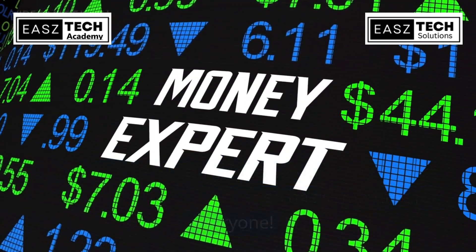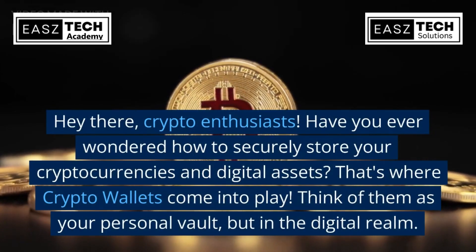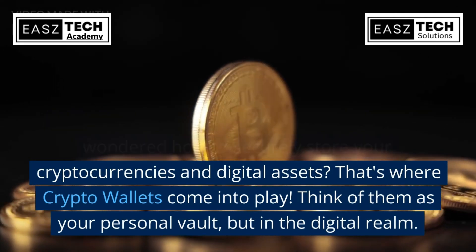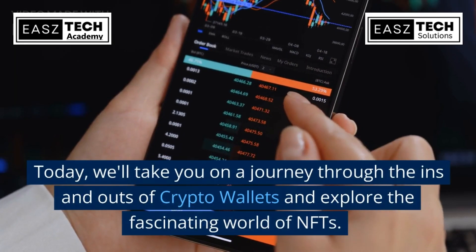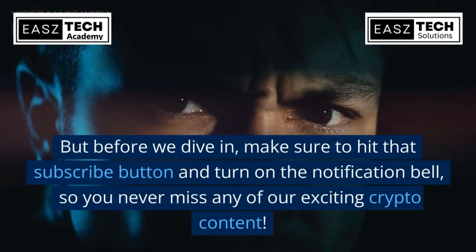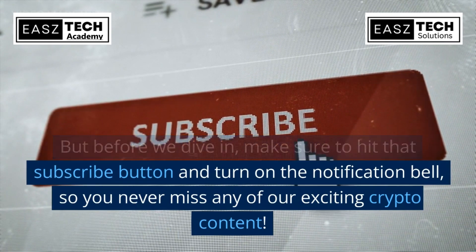Whether you're a crypto newbie or an expert, stay tuned because this video has something for everyone. Hey there, crypto enthusiasts — have you ever wondered how to securely store your cryptocurrencies and digital assets? That's where crypto wallets come into play. Think of them as your personal vault, but in the digital realm. Today we'll take you on a journey through the ins and outs of crypto wallets and explore the fascinating world of NFTs. Make sure to hit that subscribe button and turn on the notification bell so you never miss any of our exciting crypto content.